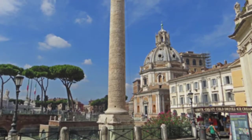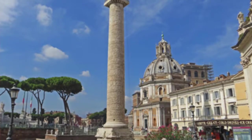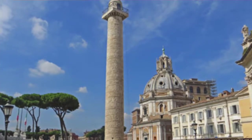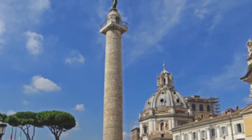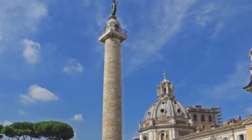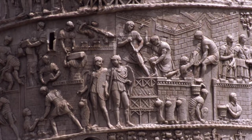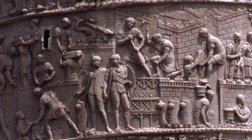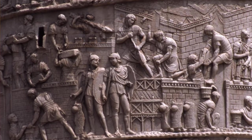Our next work is Trajan's Column, designed by Apollodorus of Damascus and located in Trajan's Forum in Rome. The work is dedicated to Trajan and glorifies his leadership and military victories. The column stands at 128 feet tall and consists of a continuous frieze spiraling up the column, depicting the victory of the Romans over the Dacians. The theme of this work is the triumph of civilization over barbarians. The Roman warriors in the frieze are depicted as civilized, clean-shaven, well-dressed, orderly, and uniformed, suggesting that Roman soldiers were highly valued and praised members of society.